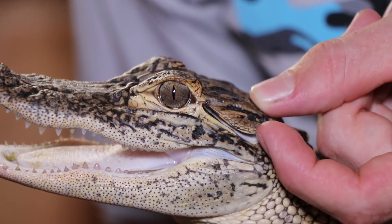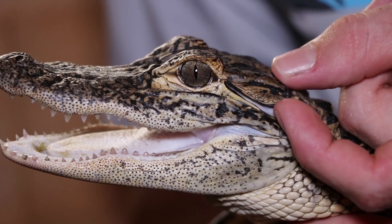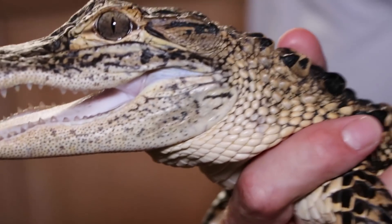Now, right here — not a lot of people know this — this is the ear of the alligator. It's a modified flap designed to stay sealed underneath the water's surface to keep water from leaking into their ear canal. They have excellent hearing, which is very important for mothers, as they watch over their babies for about two to three years.